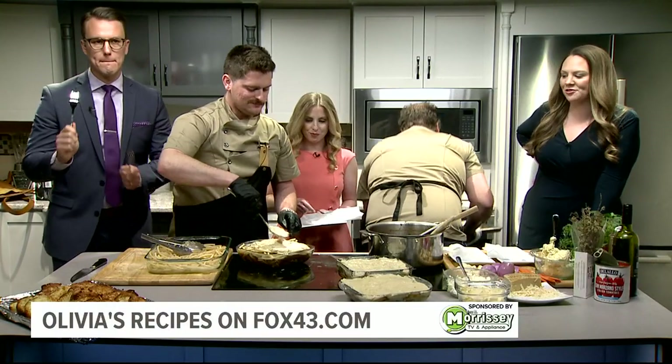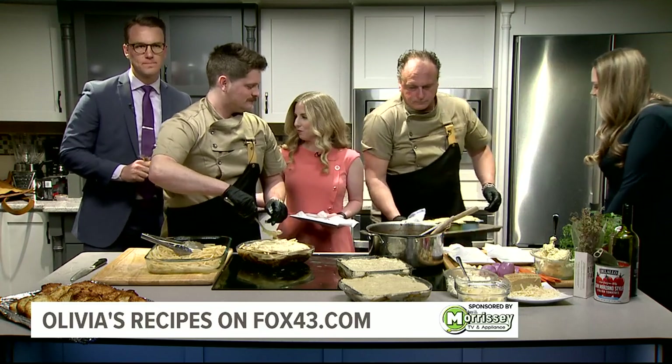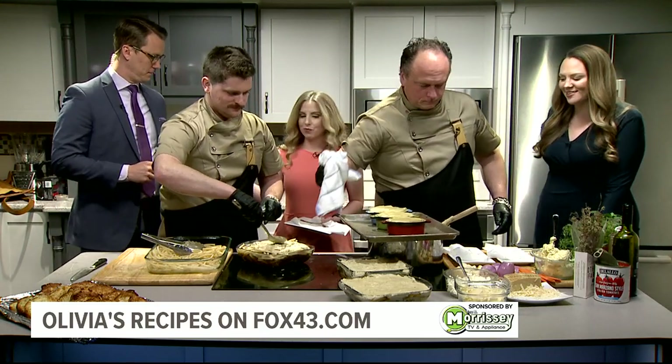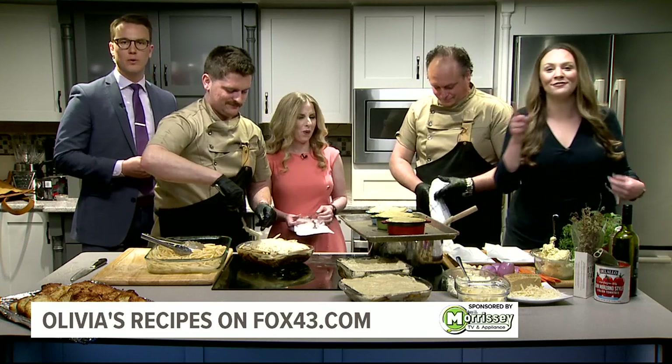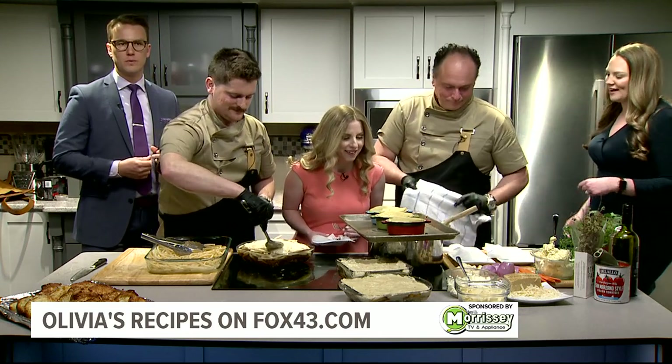All right, so we are in the Fox 43 kitchen. We are getting those deliciousness. Did you hear that sizzle? That is made for TV, let me tell you right now.